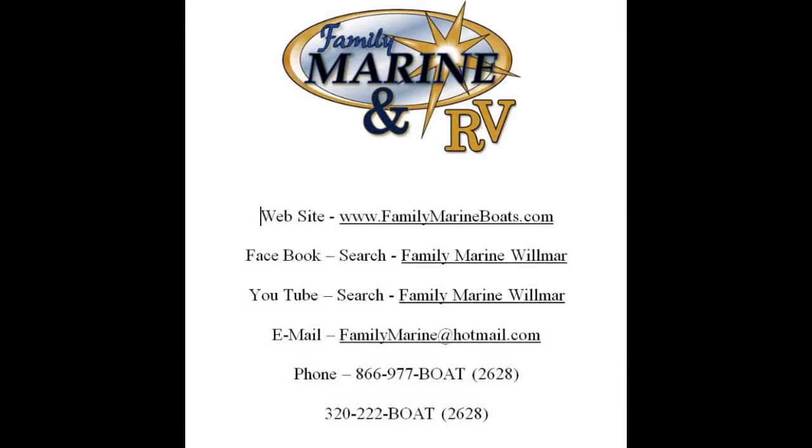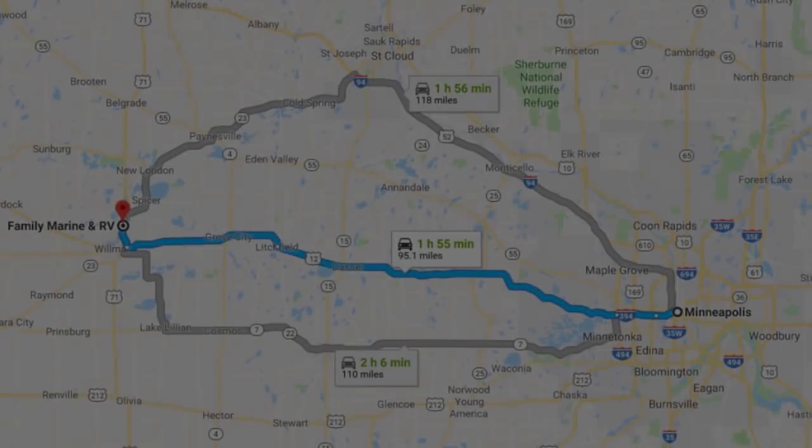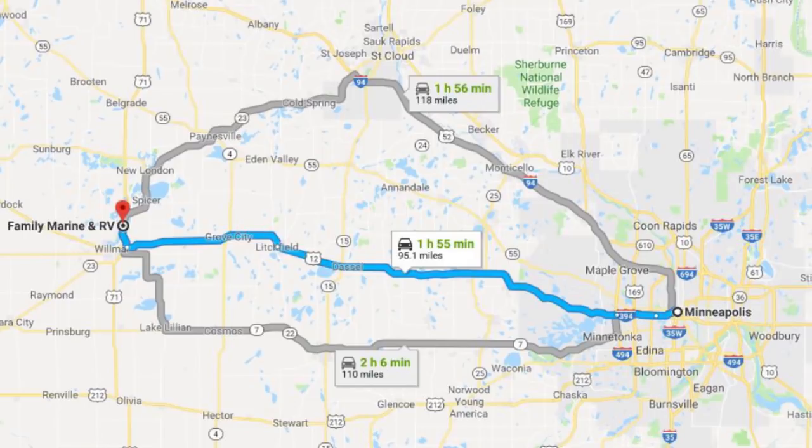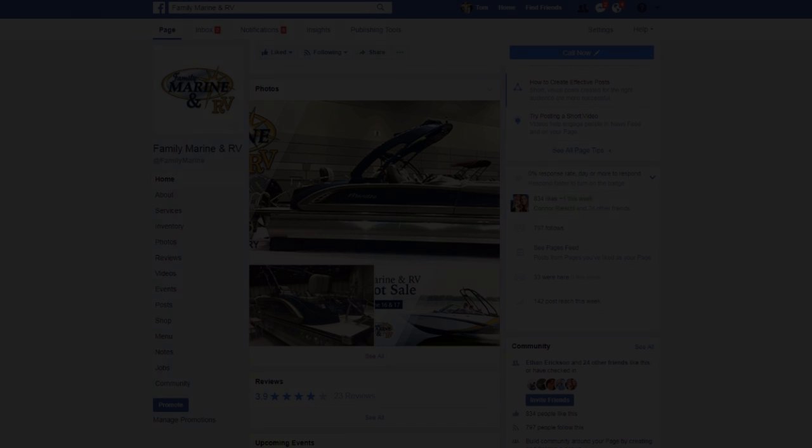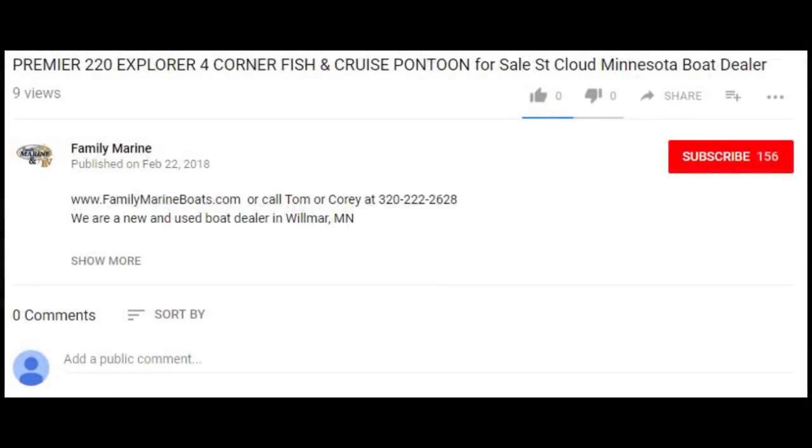Thanks so much for watching. If you're considering buying a fishing boat or a pontoon, here are some easy ways to reach Family Marine. Call us to set up a private showing of any of the 50-plus boats currently in stock. Attend one of our boat shows on the second Saturday of every month. Of course, the best way is to simply stop in our store. Family Marine is located three miles north of Wilmer on Highway 71 — Wilmer is 70 miles west of Minneapolis on Highway 12. Visit our website at FamilyMarineBoats.com for more boat previews and our Buyer's Resource Center packed with educational videos. You can also find us on Facebook, YouTube, or simply email or call us. If you've enjoyed these videos, please like and comment below. Thanks again for watching.